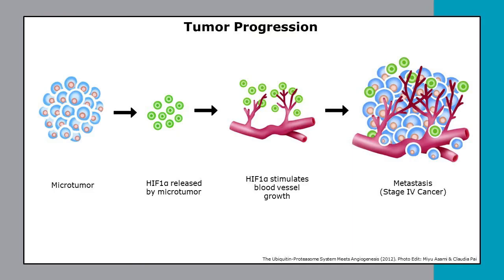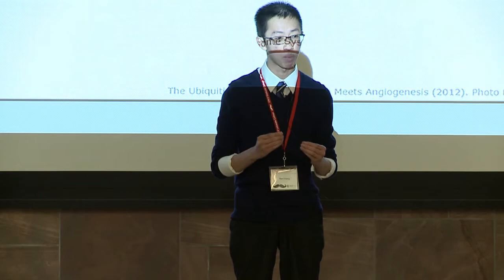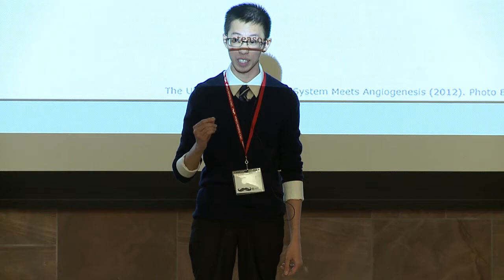Subsequently, parts of that tumor will break off and use the blood vessel as a highway to spread to other organs in the body — an ability we call metastasis. Once the tumor has metastasized, patients enter late-stage cancer and possibilities for curative treatments are greatly reduced. Research has estimated that metastasis is responsible for 90% of cancer deaths, and that number has changed little in over 50 years.